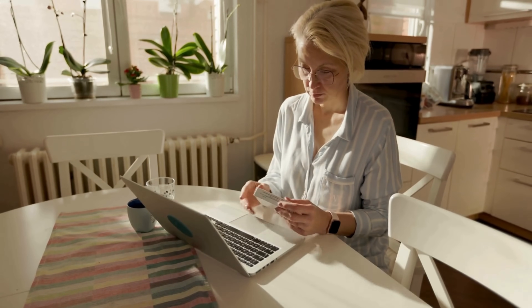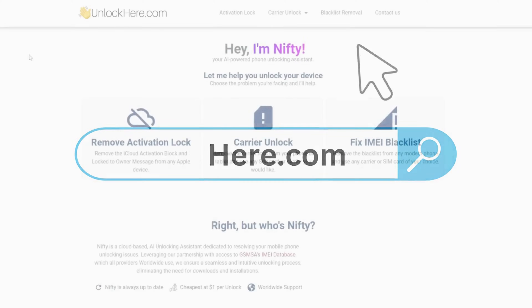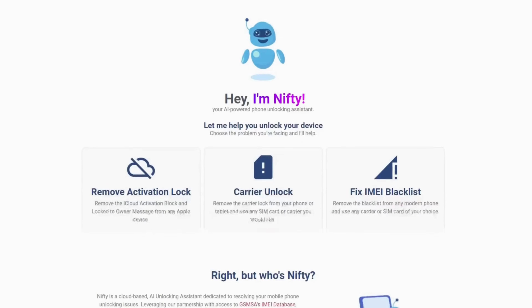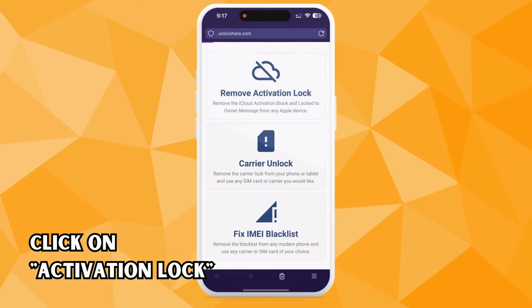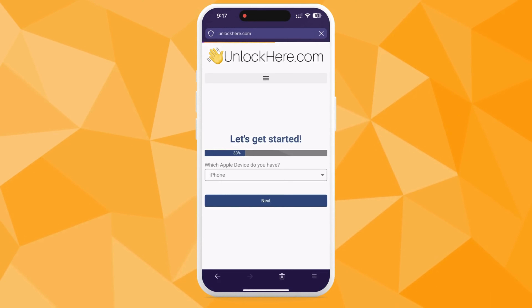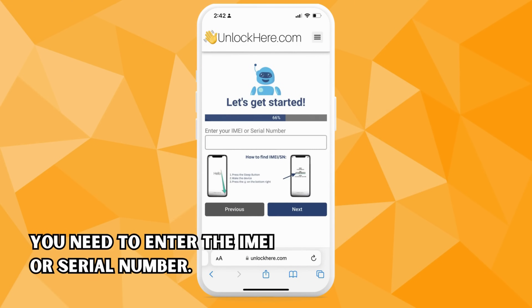Let's dive right into the instructions. First, open your phone or computer's browser and type in unlockhere.com. This is a cool web app that uses an AI assistant to help unlock any mobile phone restriction. Once on the site, you'll find a friendly AI bot named Nifty. Let Nifty know you need an iCloud unlock by clicking on Activation Lock. Then you're going to select the device you have — if it's an iPhone, click on iPhone. The iPad and Apple Watch are also available if you need to unlock them instead. Next, you'll need your device's IMEI or serial number.